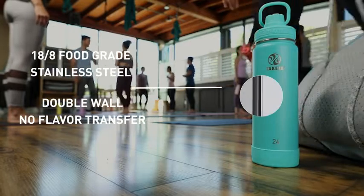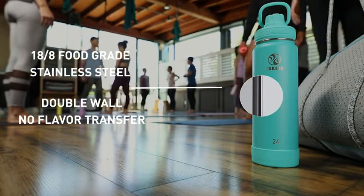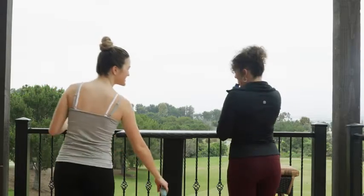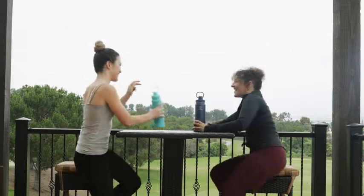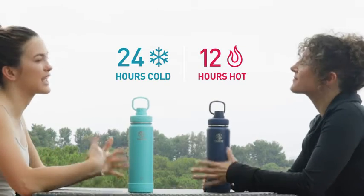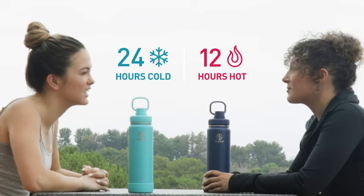Our double-wall, vacuum-insulated, stainless steel design ensures that you're the only one who will sweat. Completely condensation-free, our bottles keep cold for 24 hours, so you can enjoy an ice-cold refreshment even when temperatures rise.